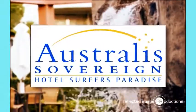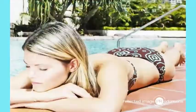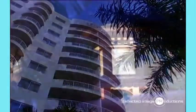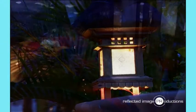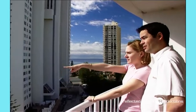Astralis Sovereign Hotel is a beautiful oasis where you can leave the world behind and simply unwind. We'll take care of your every whim so you can relax and do as much or as little as you like. Located in the heart of Surfer's Paradise,